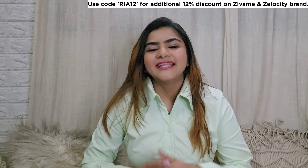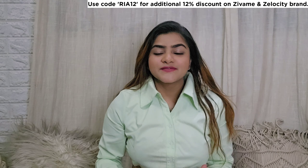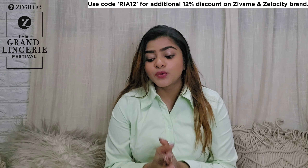Hi everyone, welcome to my channel and welcome to another video. I hope you all are doing great. So today's video is going to be on a Zivame haul and I'm super excited because after a long time I'm doing a Zivame haul.